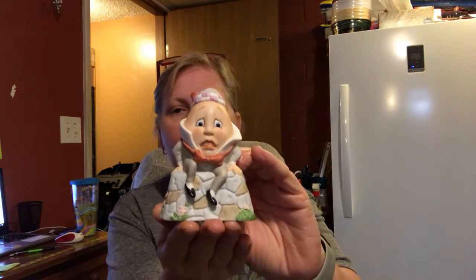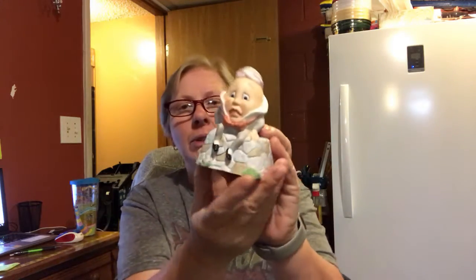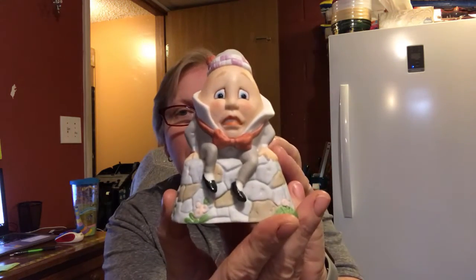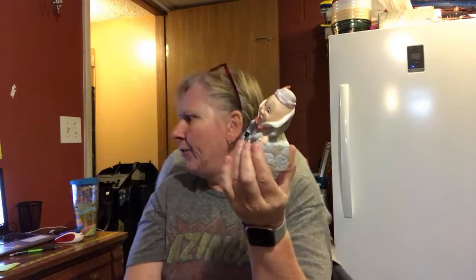The second thing is this collectible Bisque Porcelain Humpty Dumpty Bank. This is from The Good Company. Look at the expression on his face — that's pretty much what I wake up with. This is really cute. It would be cute for someone that collects nursery rhyme related items, banks, or Humpty Dumpty stuff, or it would be great for a kid's room. I forget how much this is. Send me an offer.